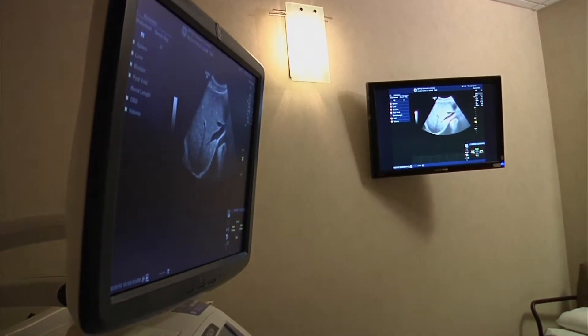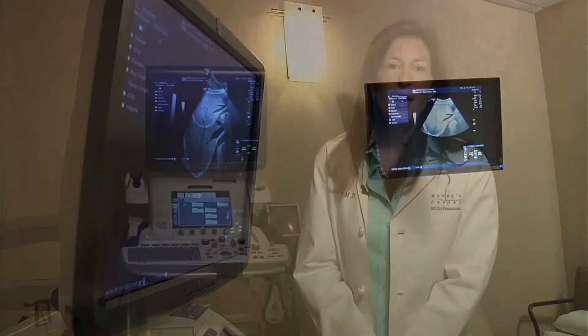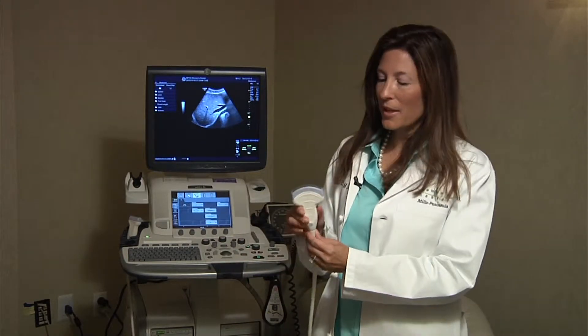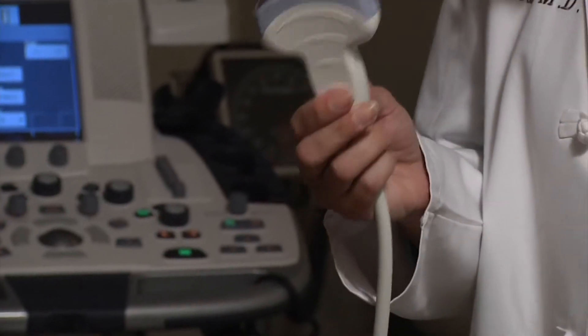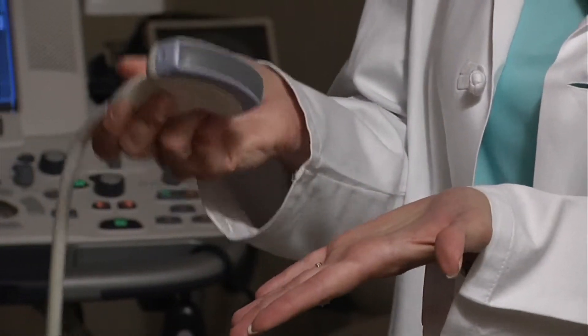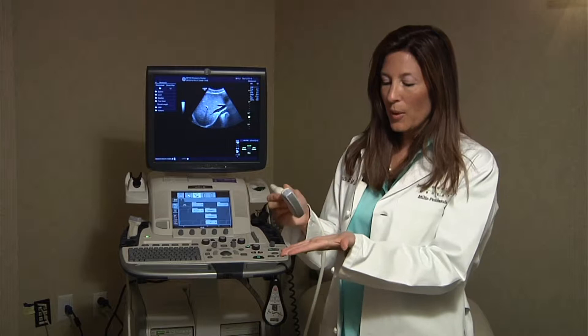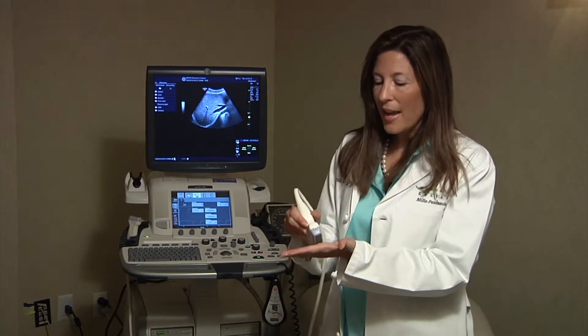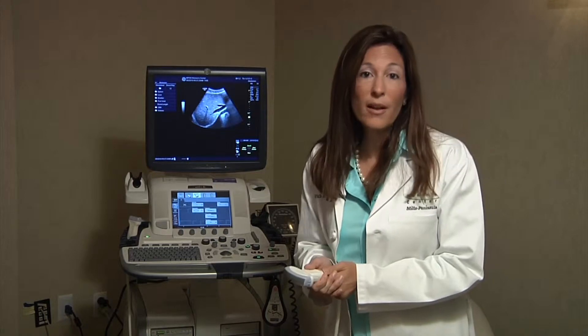Basically, what ultrasound is — it's just sound waves. The sound waves are transmitted through the body and reflected back. Using this ultrasound probe, which transmits the ultrasound waves and receives them, it's just rubbed on the body, on the skin, and it doesn't hurt. We use a little jelly between the skin and the probe to get good contact, and the images show up on our machine and are also transmitted digitally into a file, where they're read by the radiologist.